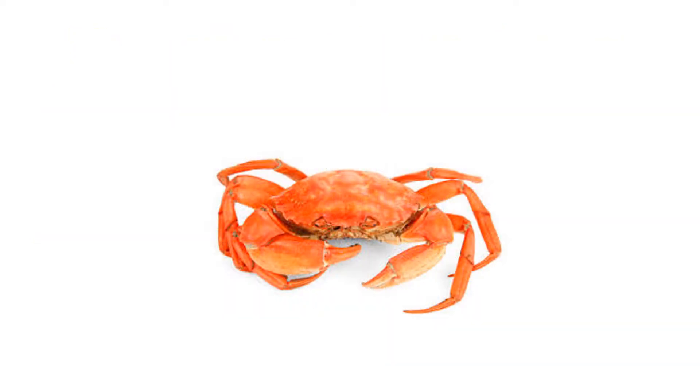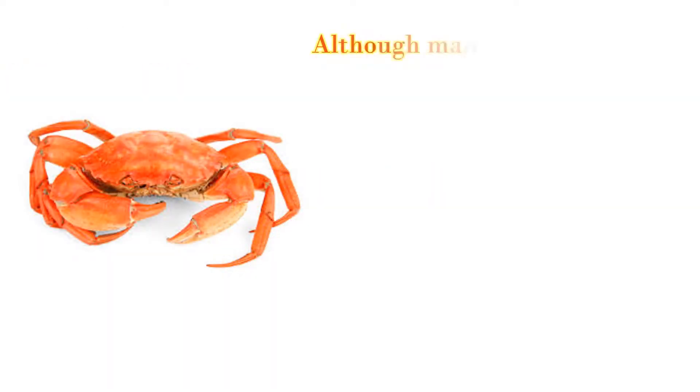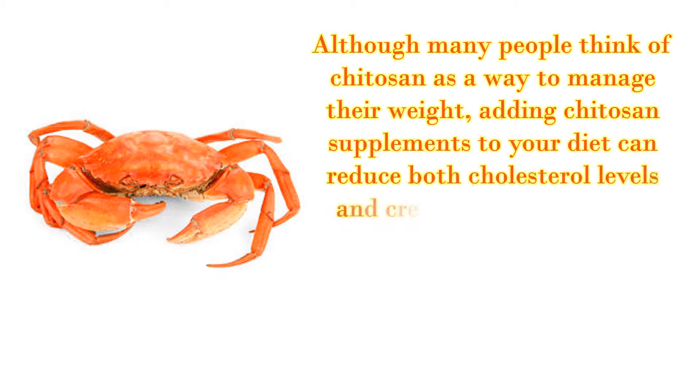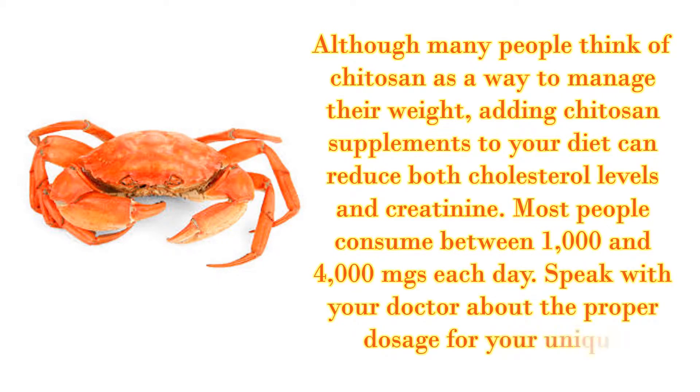First method you should try: Chitosan. Although many people think of chitosan as a way to manage their weight, adding chitosan supplements to your diet can reduce both cholesterol levels and creatinine. Most people consume between 1,000 and 4,000 mg each day. Speak with your doctor about the proper dosage for your unique situation.